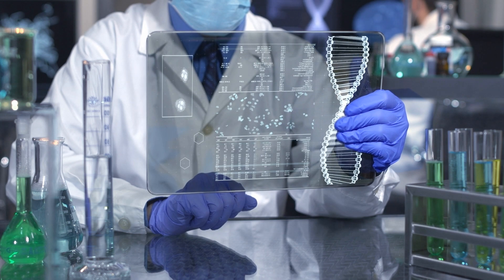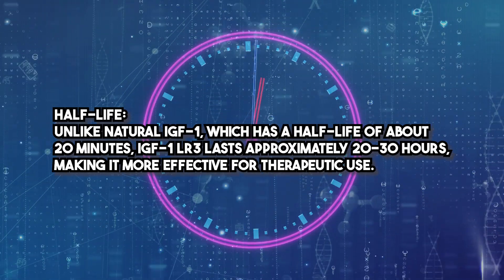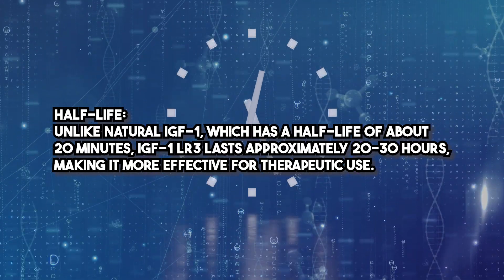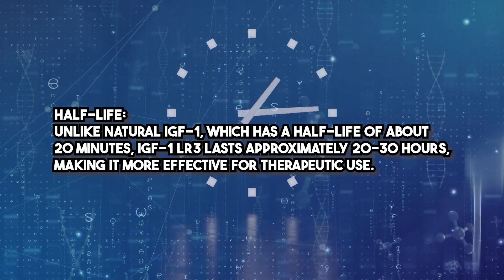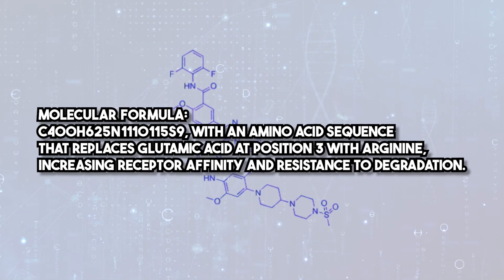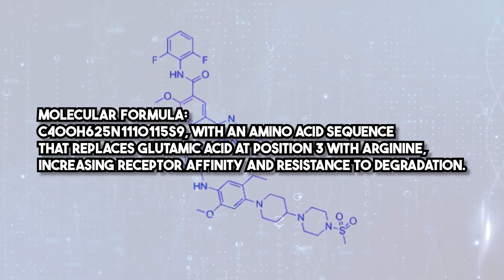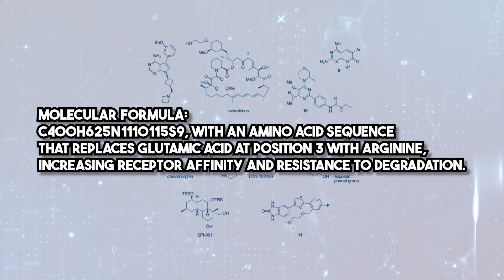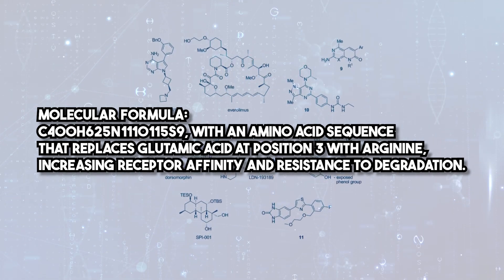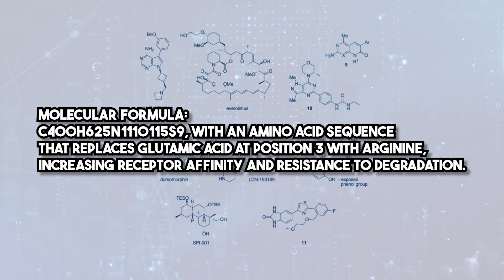The LR3 variant is engineered for enhanced stability and bioactivity. Unlike natural IGF-1, which has a half-life of about 20 minutes, IGF-1-LR3 lasts approximately 20-30 hours, making it more effective for therapeutic use. Its molecular formula is C400H625N115S9, with an amino acid sequence that replaces glutamic acid at position 3 with arginine, increasing receptor affinity and resistance to degradation.